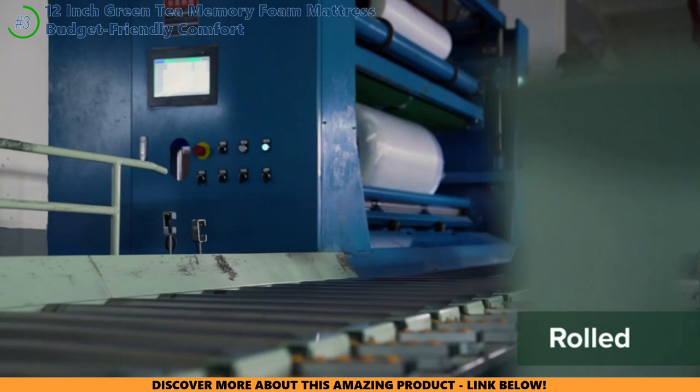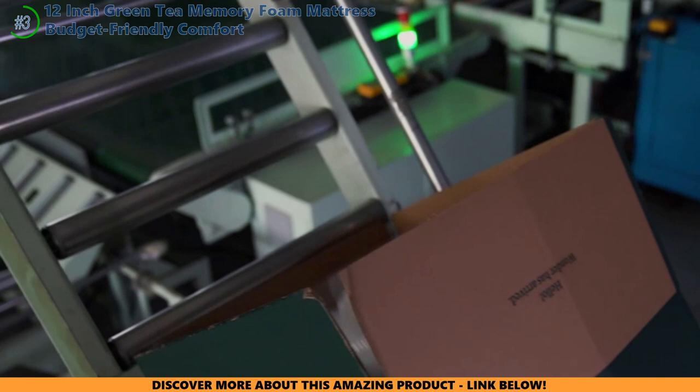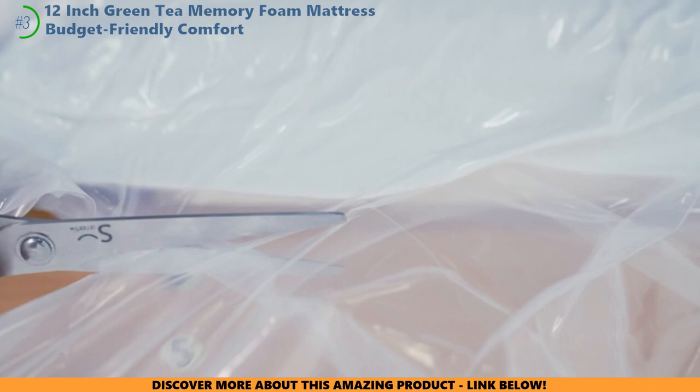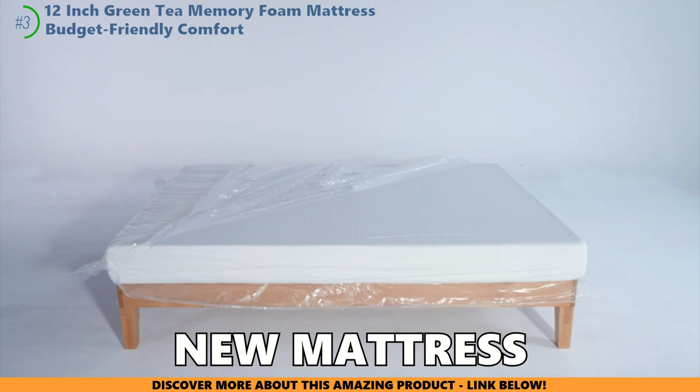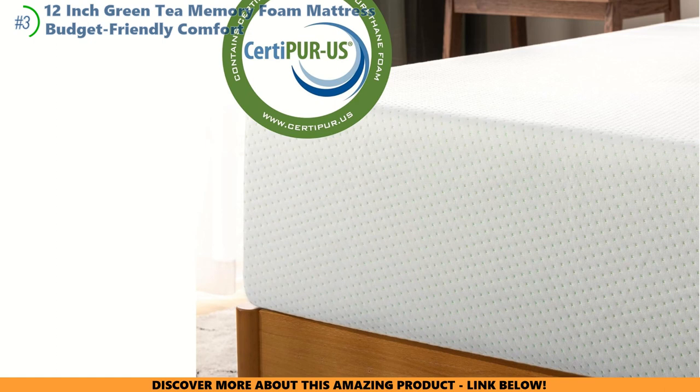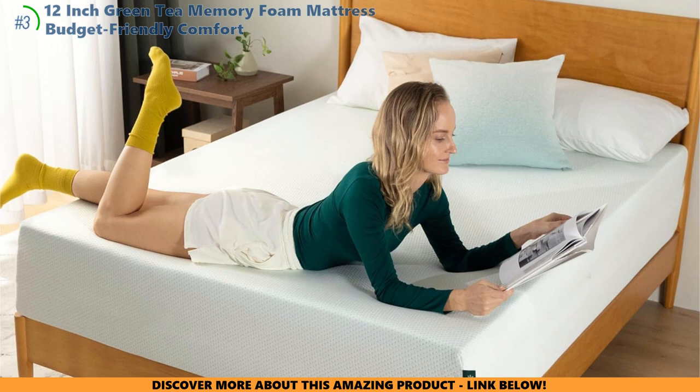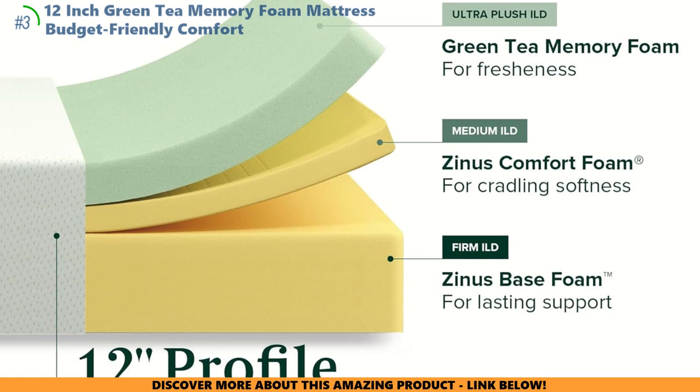Size-wise, give this green tea gem a moment — it needs a bit of time to puff up and fit just right, like waiting for a cake to rise. Now let's chat durability: this mattress might not be the eternal sleep sanctuary, but it's ready to cradle your dreams for a good stretch. Sure, it might get a bit softer with time, but then again, who doesn't? When it first arrives, there could be a teeny hint of that new mattress smell, but it'll wander off soon enough. And let's not forget that solid decade-long warranty — Zinus has got your back. Literally. With green tea for freshness and charcoal to keep things dry, every night promises to be a festival of rest. This mattress is all about giving your wallet a break while treating you to comfy nights.